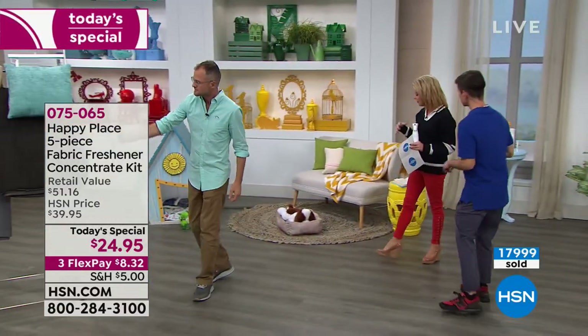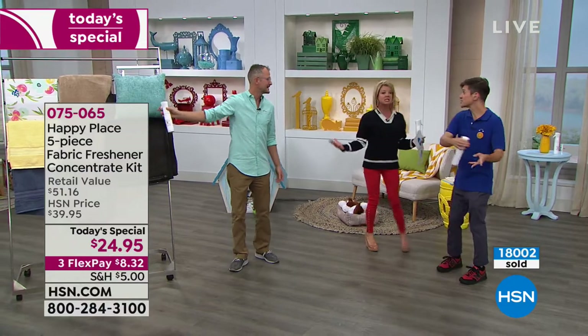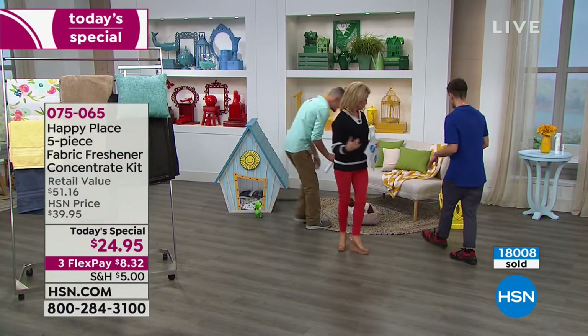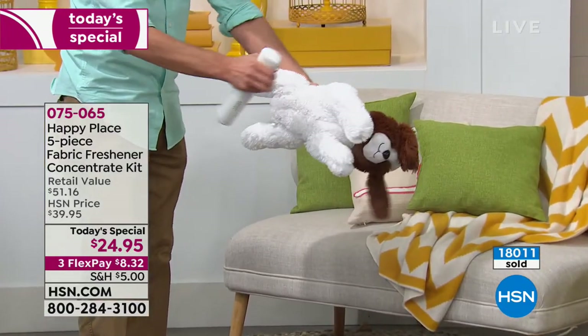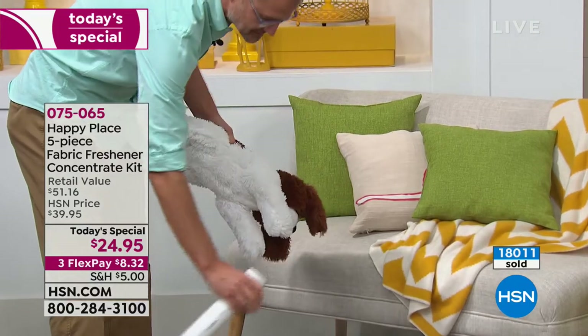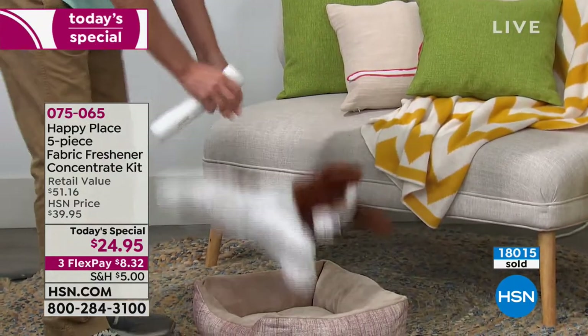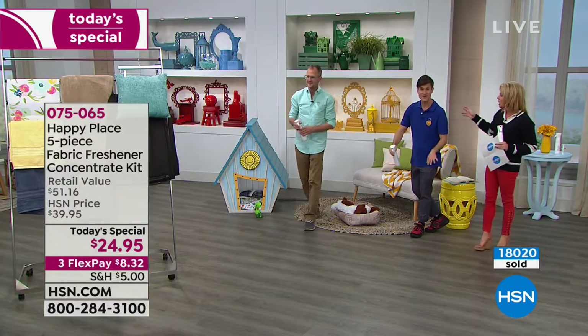Whatever we were just spraying — the curtains, the pillows you can't remove covers from, blankets, the couch, toys that your pets or kids are chewing on — it's safe. Because it's plant-based ingredients, you don't have to worry about your pets or babies crawling on the floor. There are no chemicals in it. We list all the ingredients right on the label.